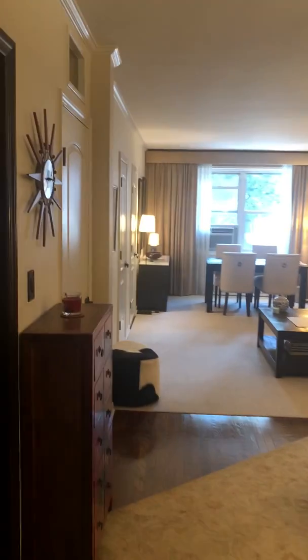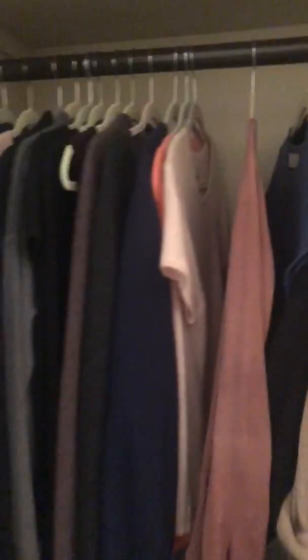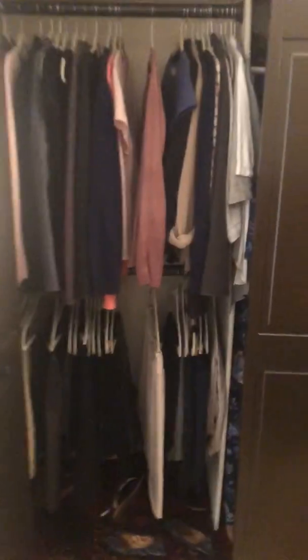Check out this amazing one-bedroom apartment condo in Kips Bay — it's renovated all the way. Check out the closet space. Beautifully done.